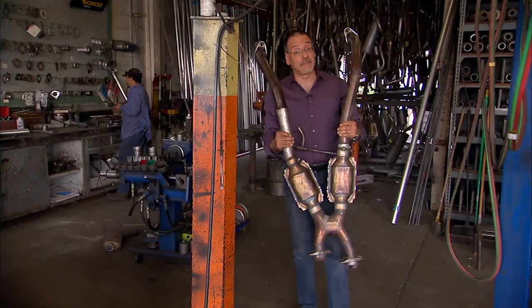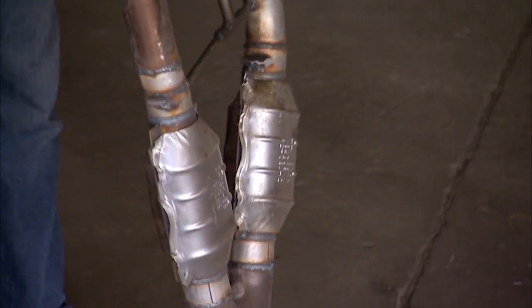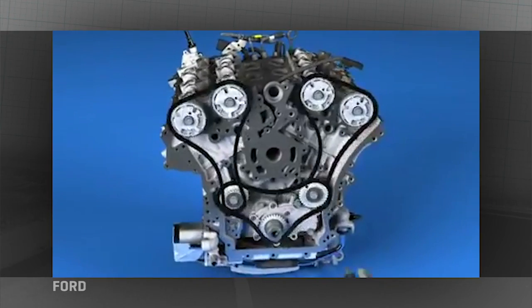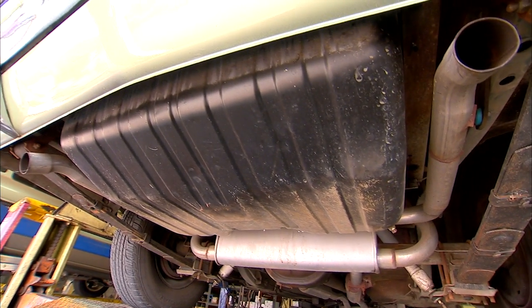A dual exhaust system is nothing more than a system that has two exhausts — identical on both sides of the car, typically running off two sides of the engine. That usually is predicated on the engine being a V configuration. But why go dual? Generally speaking, on an older vintage car, going from single to dual exhaust you're going to pick up probably about 20 horsepower. On a new modern-day car, you're only going to pick up probably about 10 — still a notable difference.